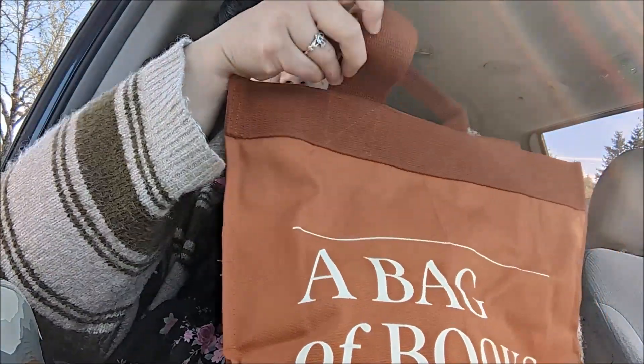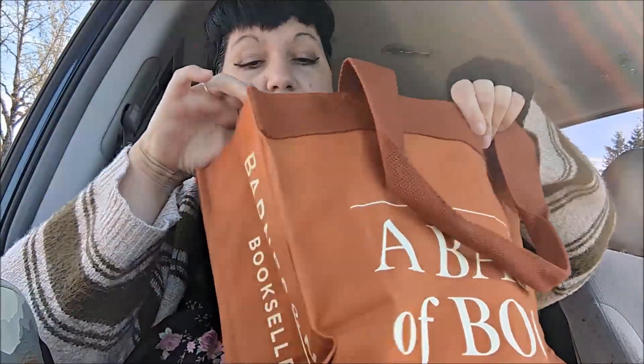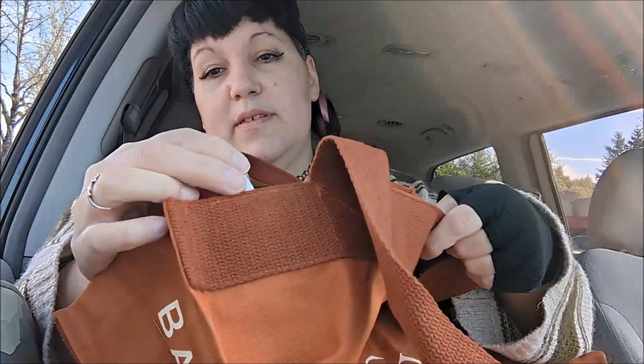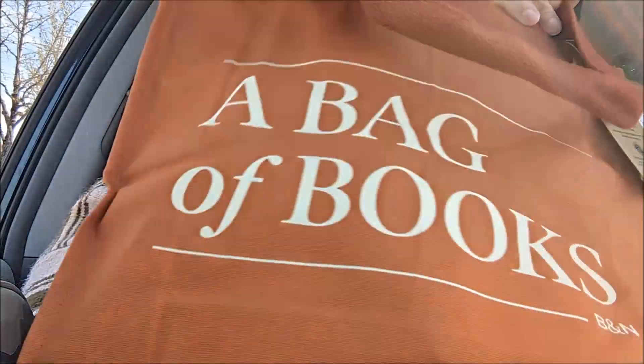It's such a nice bag — I like the color I chose. It reminded me of fall. I really love this rusty orange color. It has a loop inside to put your keys on, a little pocket inside, it's very roomy, and it says 'A Bag of Books' on it. I thought it was really cute.